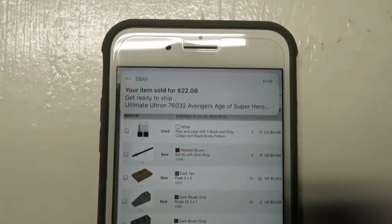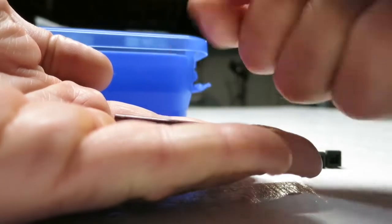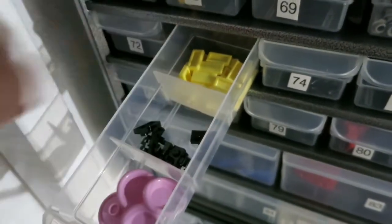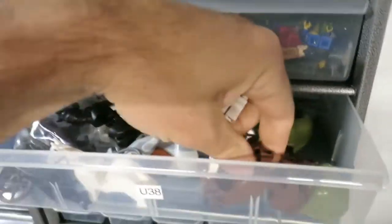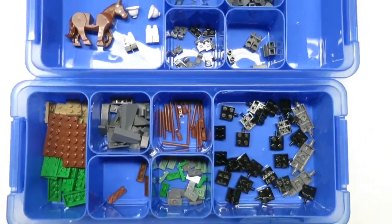Just sold Ultimate Ultra on eBay. Alright, here's the total order - 199 parts.